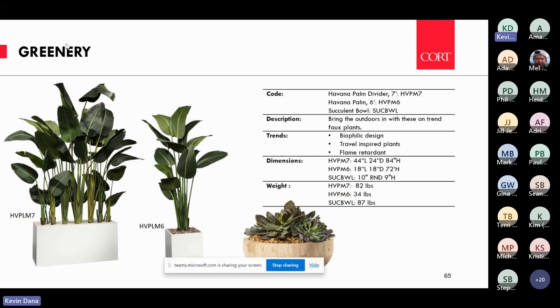Something else we did with this collection is it is flame retardant — we keep getting asked whether we have greenery appropriate for spaces requiring flame retardant certificates. This greenery addresses that as well. And then a little succulent bowl for tabletops. That's the new collection we introduced this year.